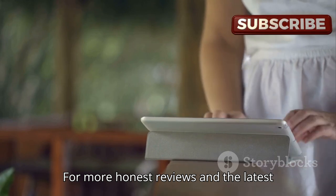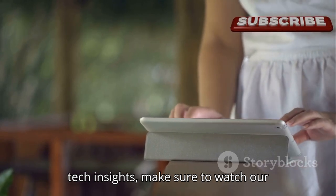For more honest reviews and the latest tech insights, make sure to watch our videos recommended here. Thanks for watching. We love you.